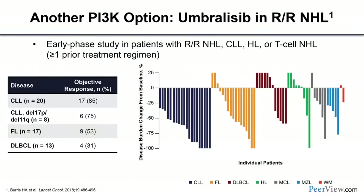Umbralisib is the PI3K inhibitor closest to completing its regulatory pathway. In a phase 1 study, umbralisib showed substantial response rates in CLL and follicular lymphoma, with more than half of FL patients responding. In CLL patients with high-risk features, the response rate was 75%, versus 85% in the overall population. Encouragingly, umbralisib appears to have a different adverse event profile with fewer liver function abnormalities compared to first- and second-generation molecules.